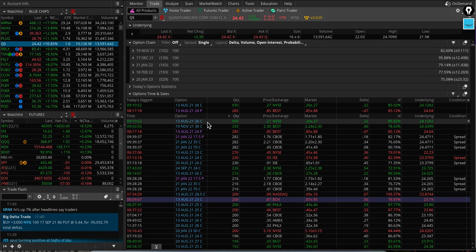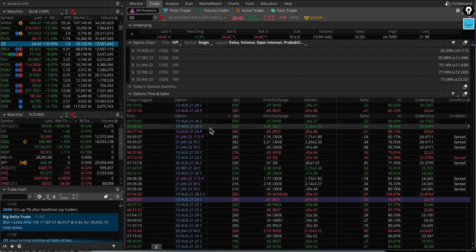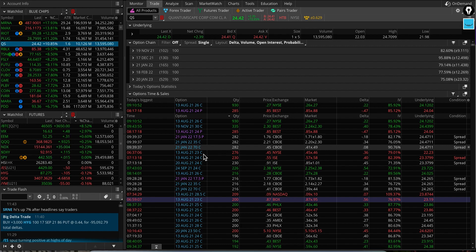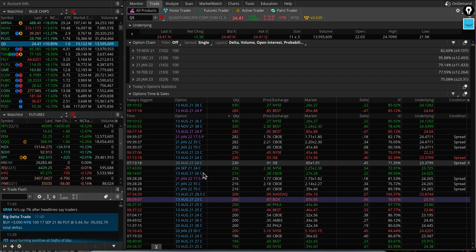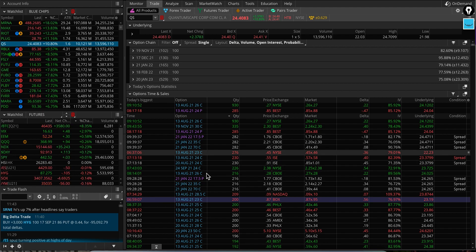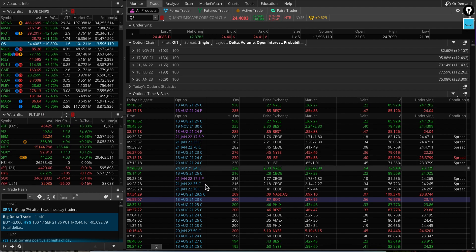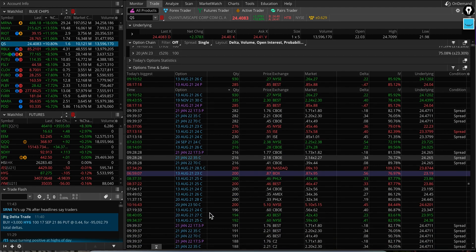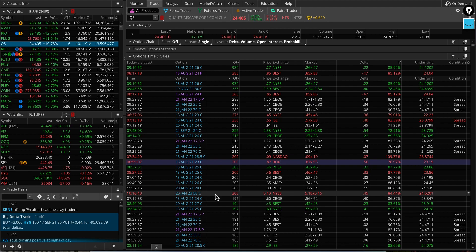Looking at the biggest orders: I'm seeing a weekly August 13th $26 call, a November $30 call — that's interesting — a next-year $35 call and $70 call, which looks like a spread. There are also a lot of August calls at $24 and $23, September $24 calls, and another spread for next year — a January $35/$70 call spread. I'm also seeing a long-term $50 call for 2023 — a very interesting $100,000 order, not sure if it was sold or bought.